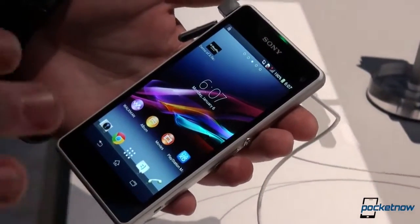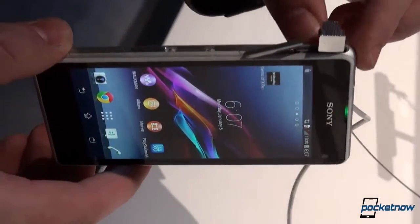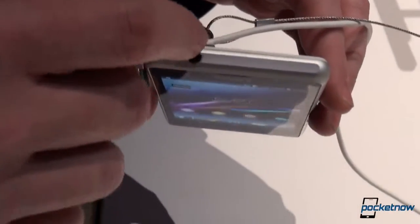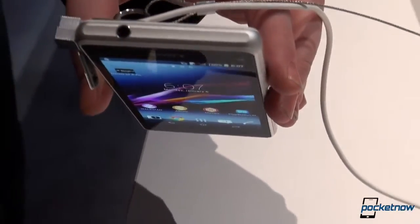Just like its bigger brother the Z1, the Z1 Compact is also a waterproof phone, and we have one flap here to cover up the USB port. The 3.5mm headphone jack is treated just the same way the one on the Z1 is, so you can have one flap less.